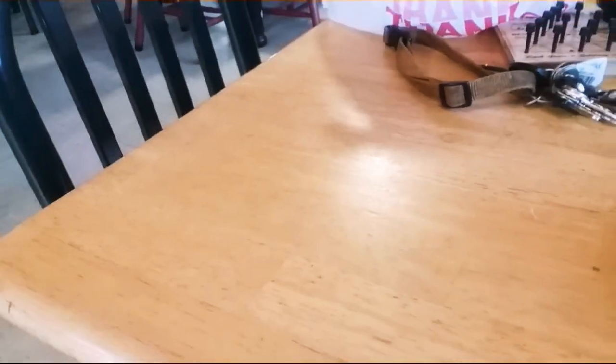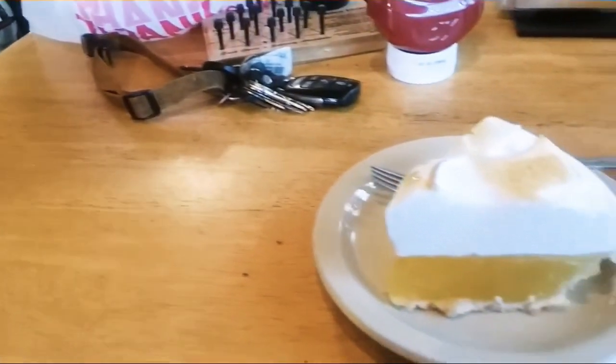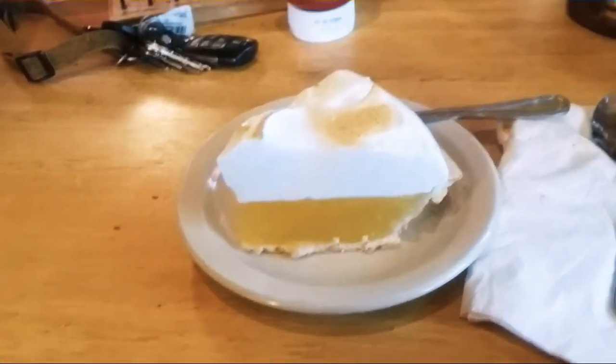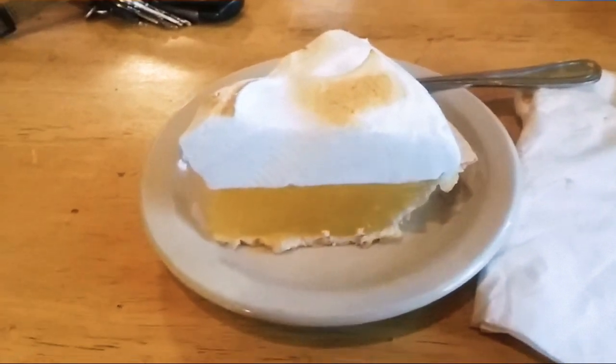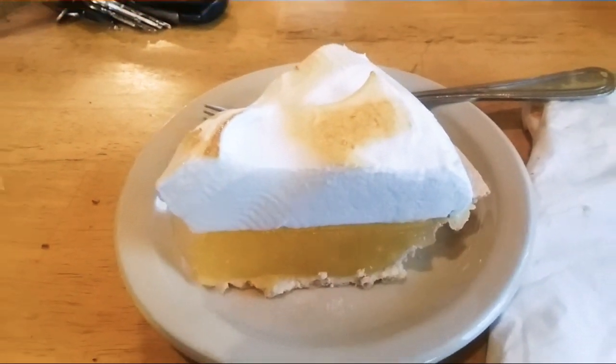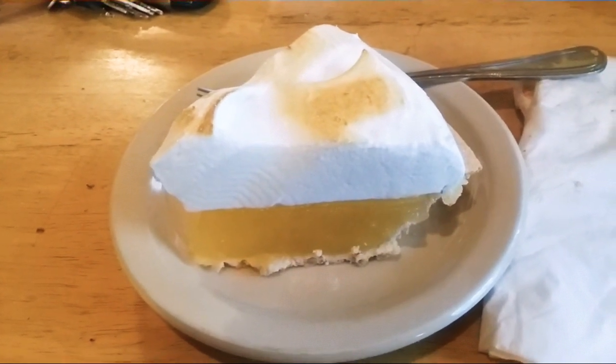Well, that was good. I'm full but I saved enough room for my homemade lemon meringue pie. Doesn't that look good? I promise, catch y'all on the outside.